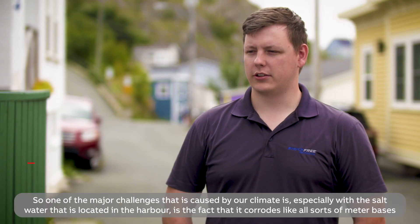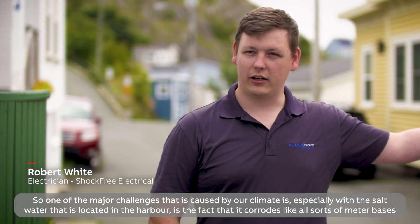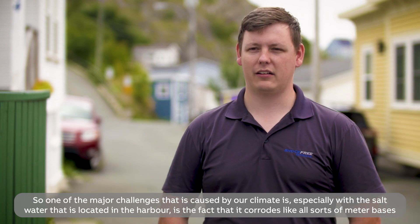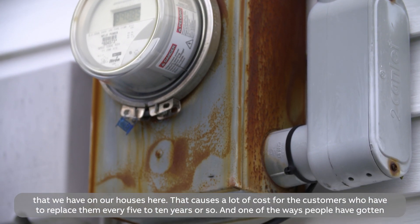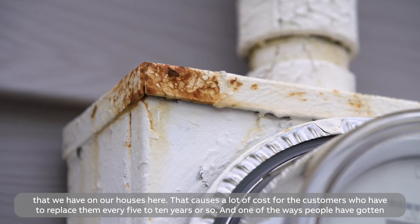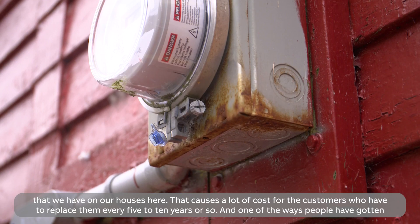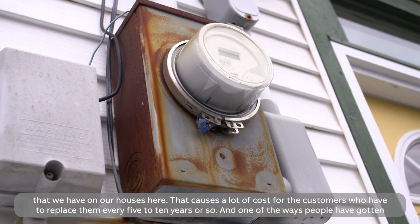One of the major challenges caused by our climate, especially with the salt water located in the harbor, is the fact that it corrodes all sorts of meters that we have on our houses here. That causes a lot of cost towards customers who have to replace them every five to ten years or so.